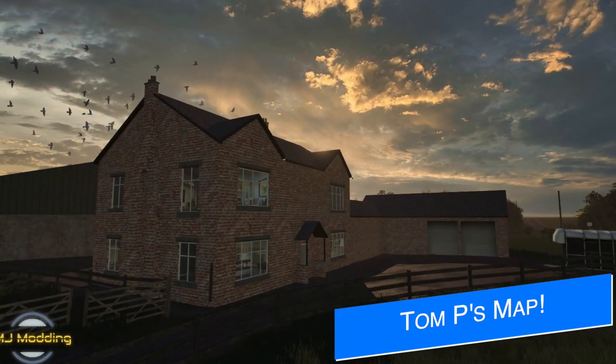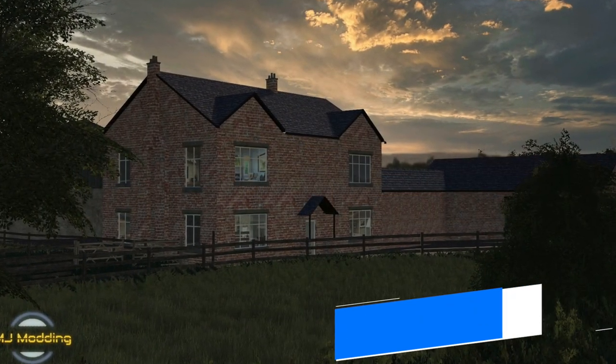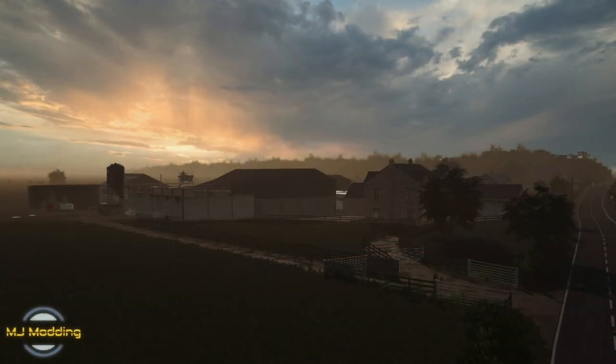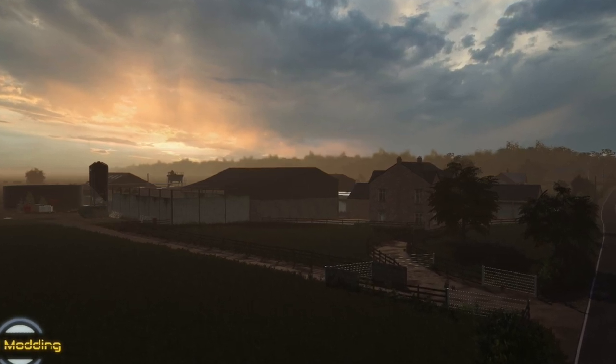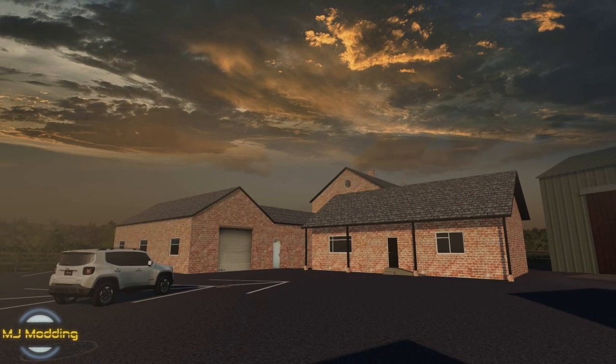MJ Modding updates us today on Tom Pemberton's Farm, a map being made for all platforms. He says the house has now been added to the map, and they've finished all of the main models on the farm. They just need to add the small things like a cow brush and the stalls in the cow shed.